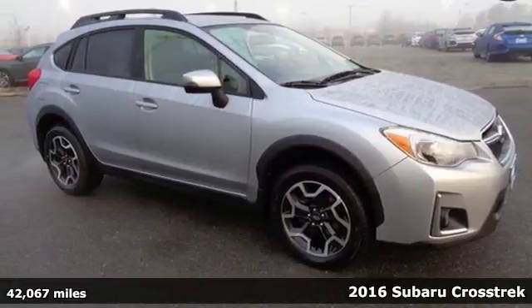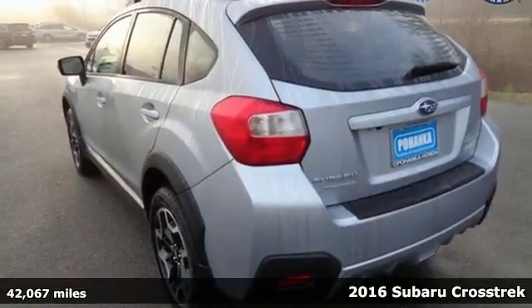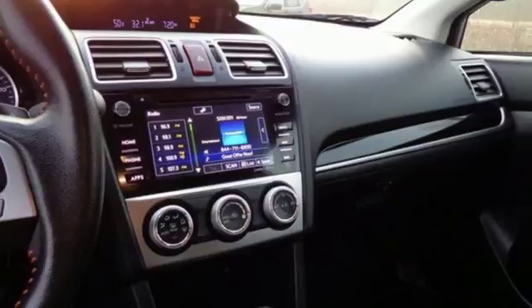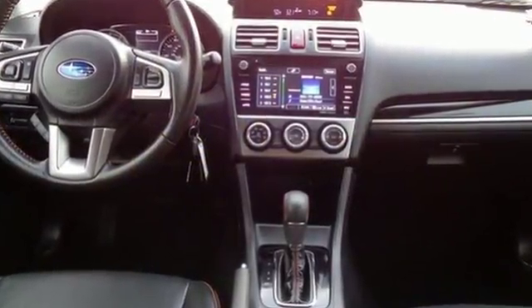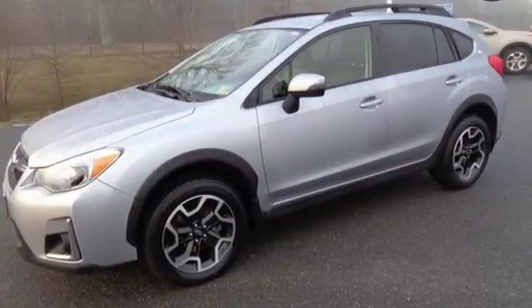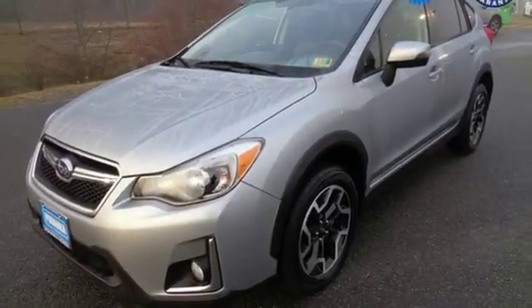Here's a 2016 Subaru Crosstrek. Load your friends and gear and go all out in this capable yet comfortable Crosstrek. With symmetrical all-wheel drive and integrated roof rails, this crossover is intelligently designed to handle anything you throw its way. The excellent efficiency provided by the unique 2.0-liter Subaru Boxer engine prompts your desire for ambitious plans.